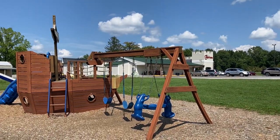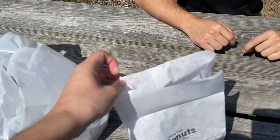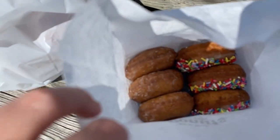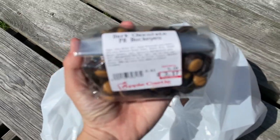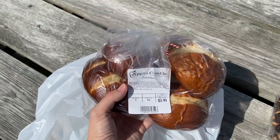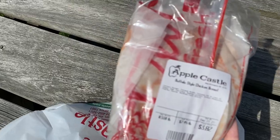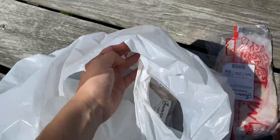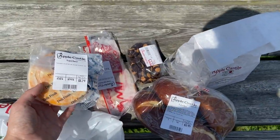Alright guys, we finished up in Apple Castle. We came over to their playground area and we decided to buy ourselves some lunch. So I wanted to show you our haul. We decided to go with a half a dozen donuts — we got some sprinkle ones and some glazed ones. Then I saw these in line and they called to me — they're dark chocolate peanut butter Buckeyes. So I'm very excited about those. And then for lunch we went with some pretzel buns, some buffalo styled chicken breast, and Matt got some cheese to go with it. So we're going to go ahead and eat our lunch here.